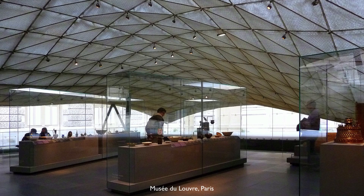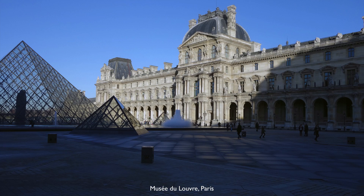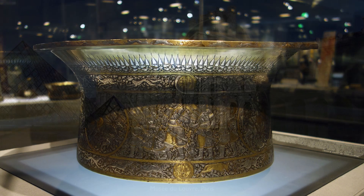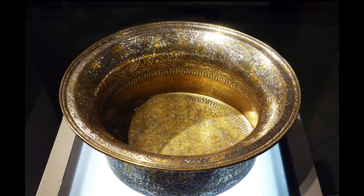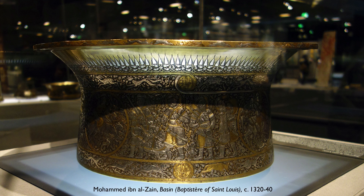We're in the magnificent new Islamic art galleries at the Louvre in Paris, and we're looking at one of their treasures. It's an object that was used to baptize the children of the royal family of France for centuries, but it wasn't originally a French object.